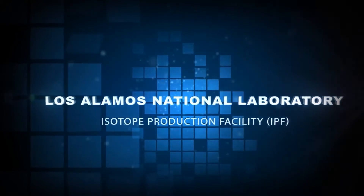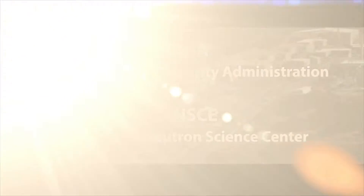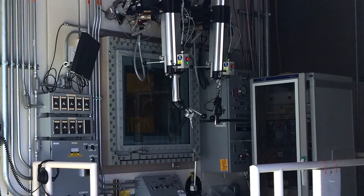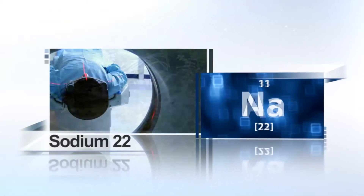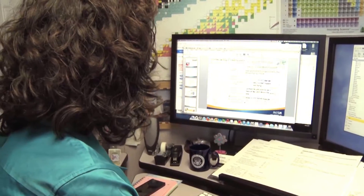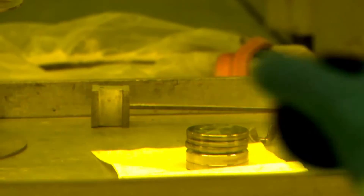The Los Alamos National Laboratory Isotope Production Facility, or IPF, operates in conjunction with the NNSA Lance Facility. The IPF uses a 100 mega-electron-volt proton beam to produce a wide range of commercial isotope products, including Cadmium-109 used as X-ray fluorescence sources, Arsenic-73 used as a tracer in environmental studies, and Sodium-22 used in positron emission tomography or PET scanners. In addition to Actinium-225 and Scandium-44, the Los Alamos isotope program is exploring other promising candidates in cancer detection and treatment.